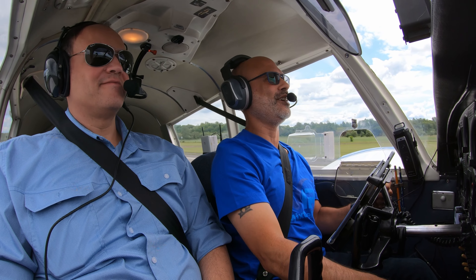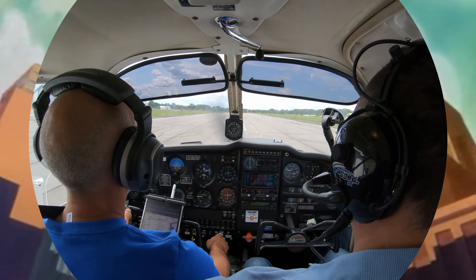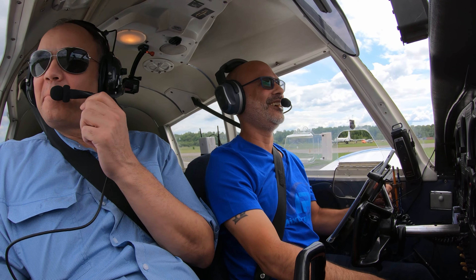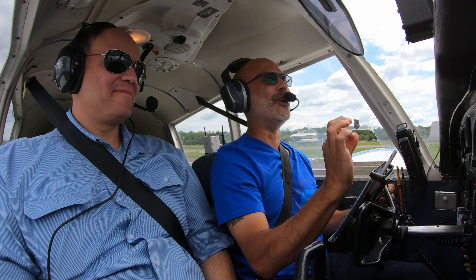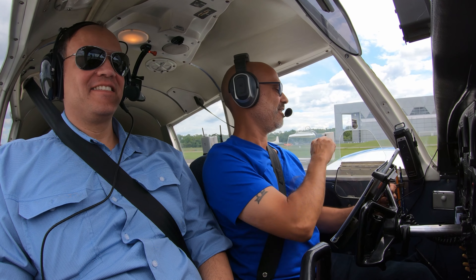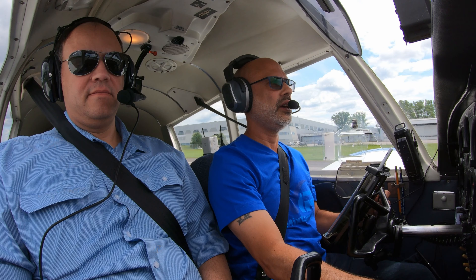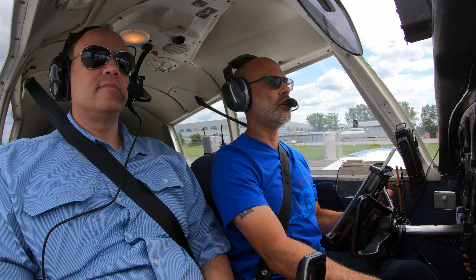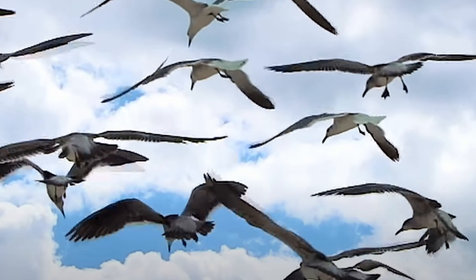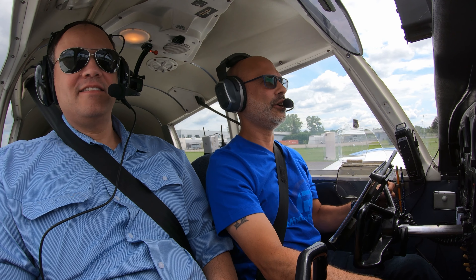A greaser! That makes me very happy. The stall light came on just as the wheels touched the ground — can't ask for better than that. Hey, get off the runway. Seagull? Yeah, piss off. Seagull, clear of 27.